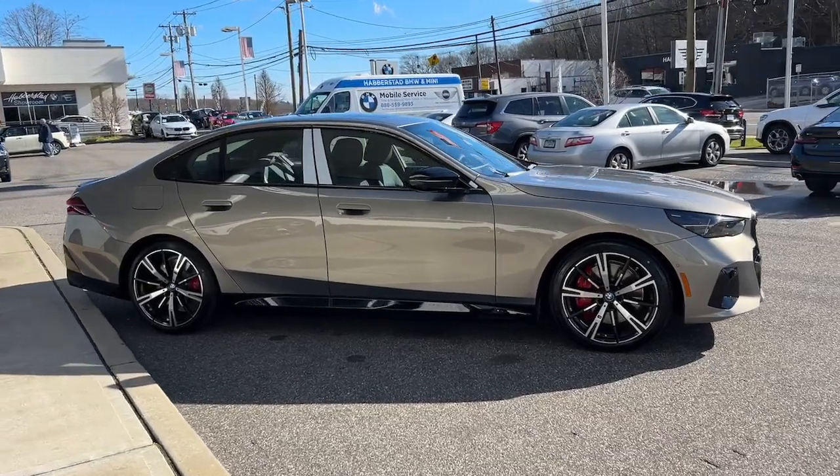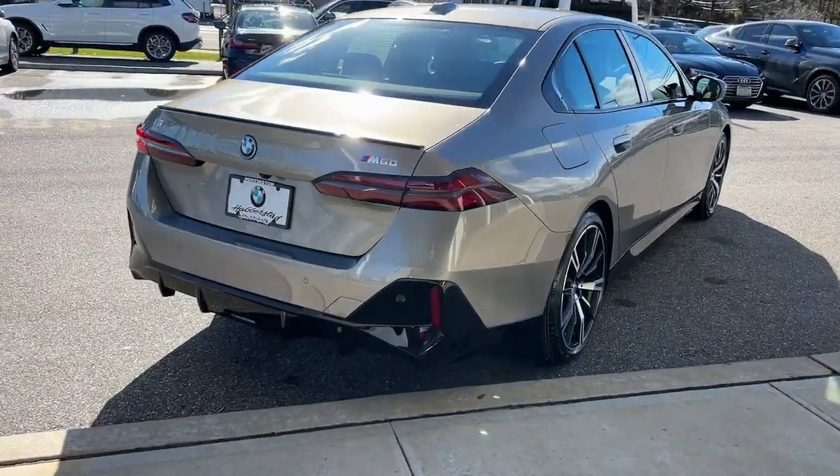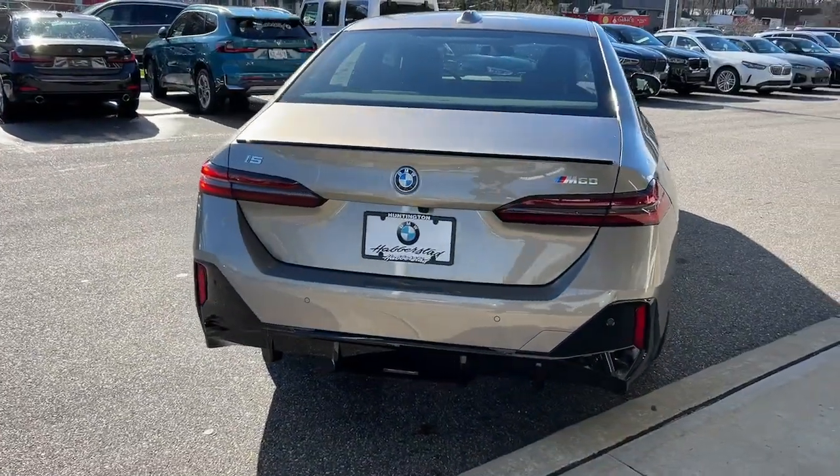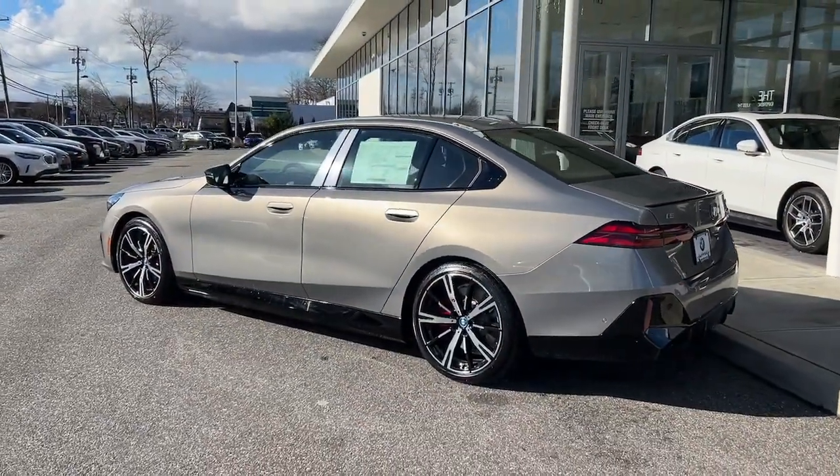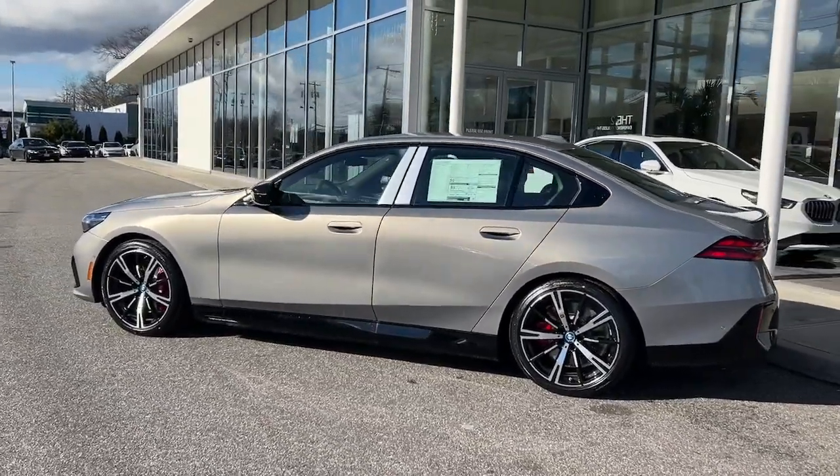Heated steering wheel, pre-collision system, lane departure warning, navigation system, hands-free liftgate, sun moonroof, all-wheel drive, keyless entry, satellite radio, lane-keeping assist.